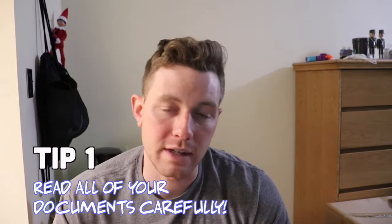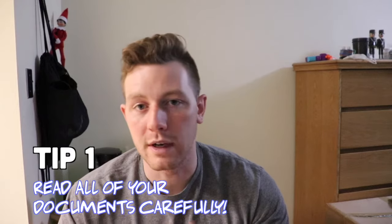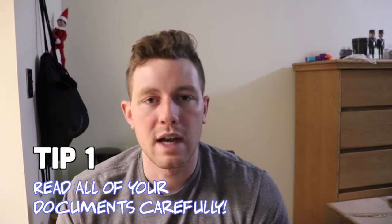My first tip — where it can get really confusing, especially if you're a first-time TDY-er — is to make sure you read all of the documents carefully. One document in particular is called your RIP, or your reporting instructions. This is basically going to tell you everything you need to know about your TDY: where it's at, what time it starts, what to bring, if there's anything you have to do beforehand, any certifications required before your TDY, and how everything is going to be paid.